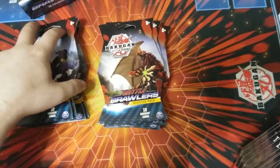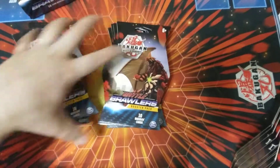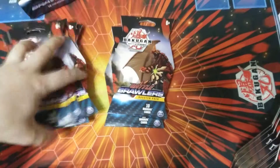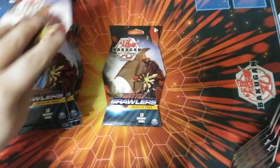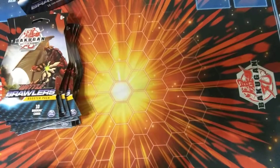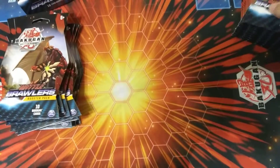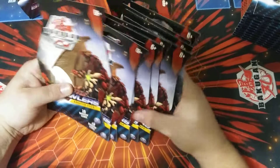So we got a stack of Hydras over here. What we're going to do is two separate videos — we'll do all the Hydras in one and then all the others in a different one. So we'll save those and just do these guys right here.